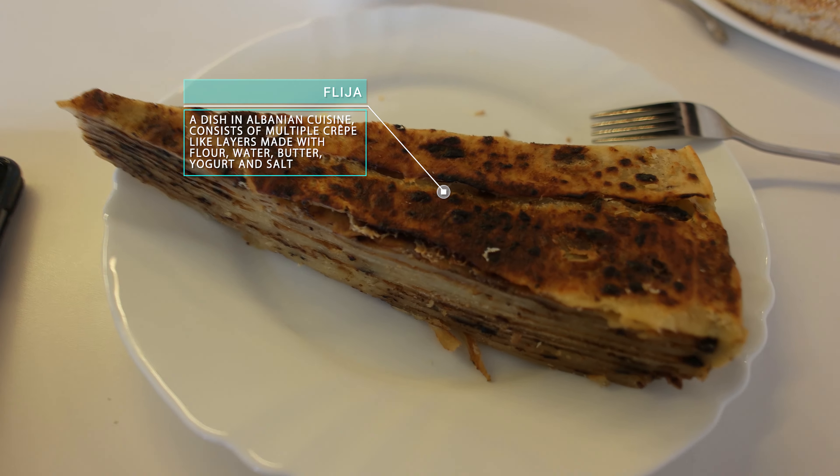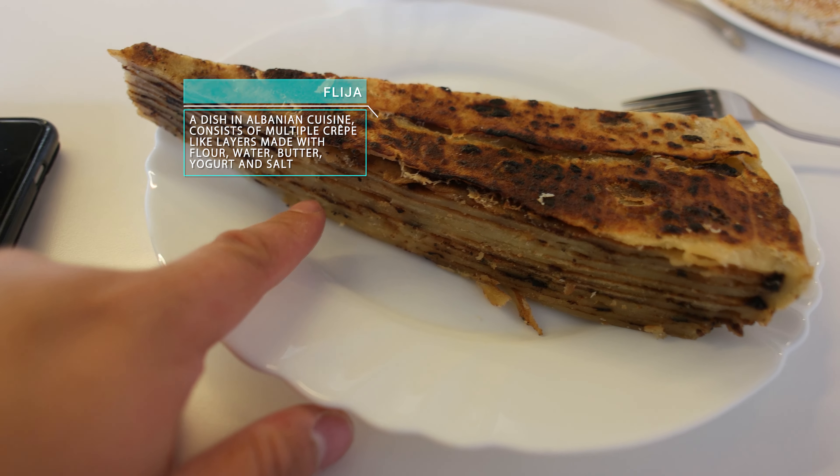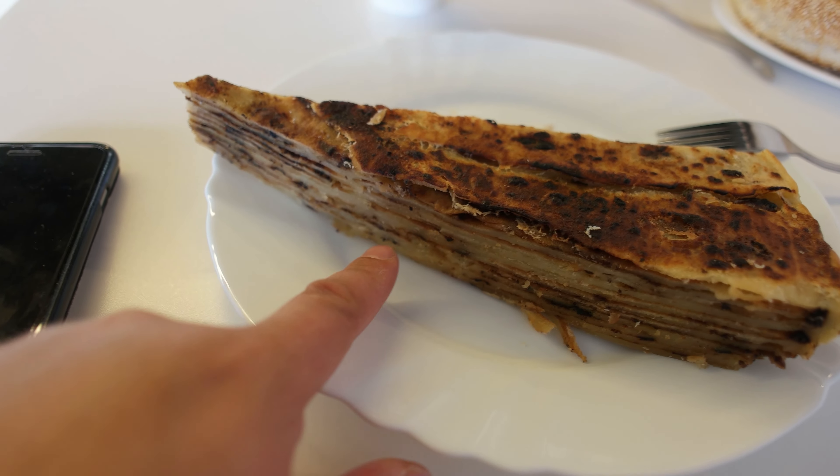Good morning! We are going to start our day with breakfast of course, and I am going to show you a traditional Kosovo dish called feta. What it is is basically almost like a pancake with a muffled layer, like a pastry.